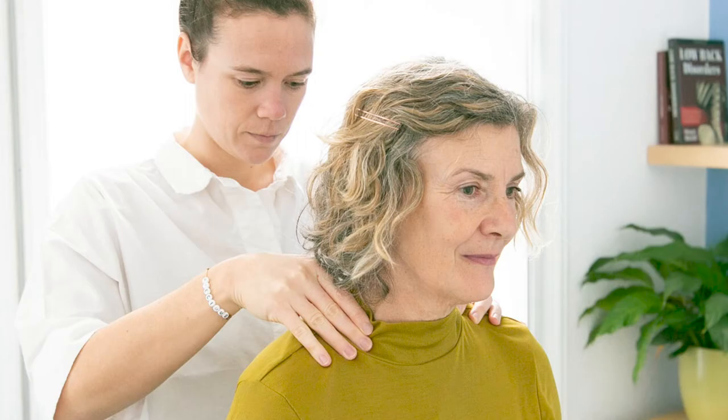Your shoulder and spine work together. While it may seem that they're completely different and independent areas of your body, research has shown that postural abnormalities can play a significant role in your likelihood of developing shoulder pain.